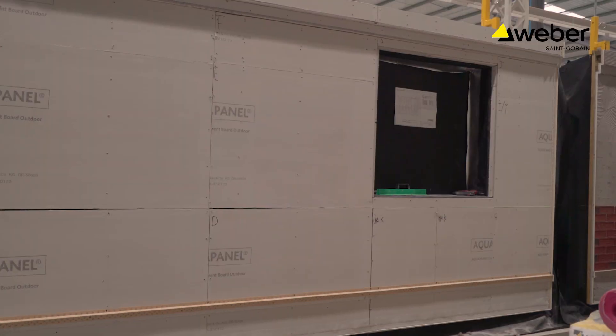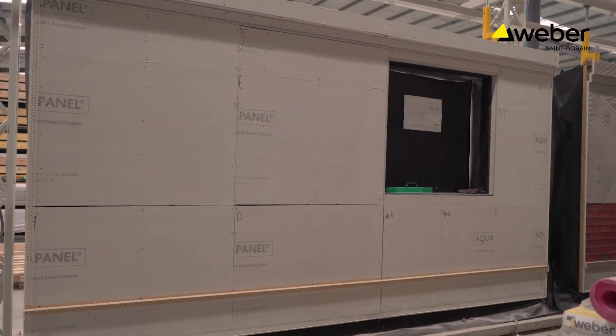My name is Lee Cox. I'm technical manager for local homes. I help develop the details in the systems using ECO200 where brick slips are applied to them.